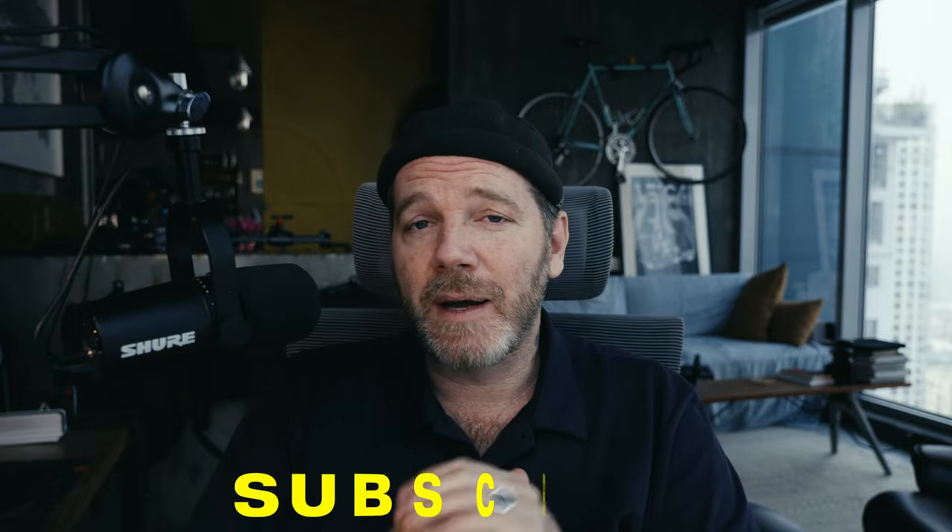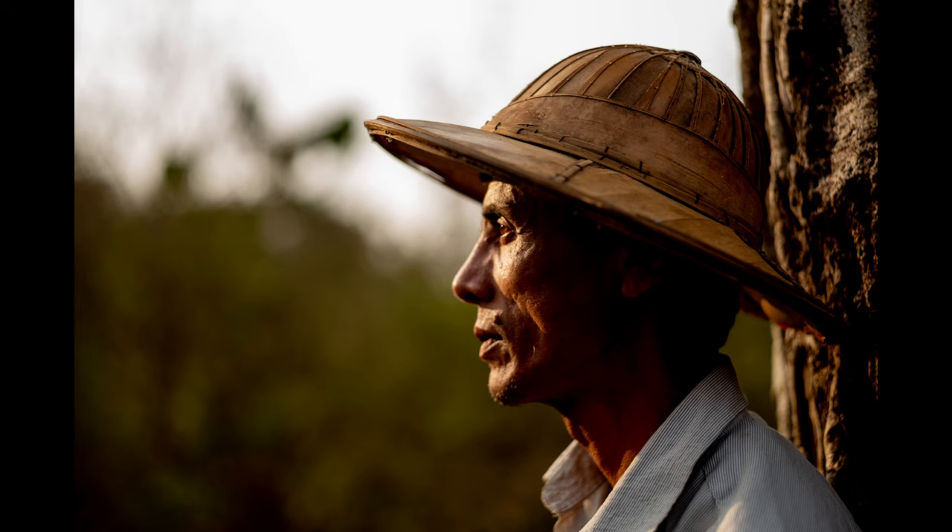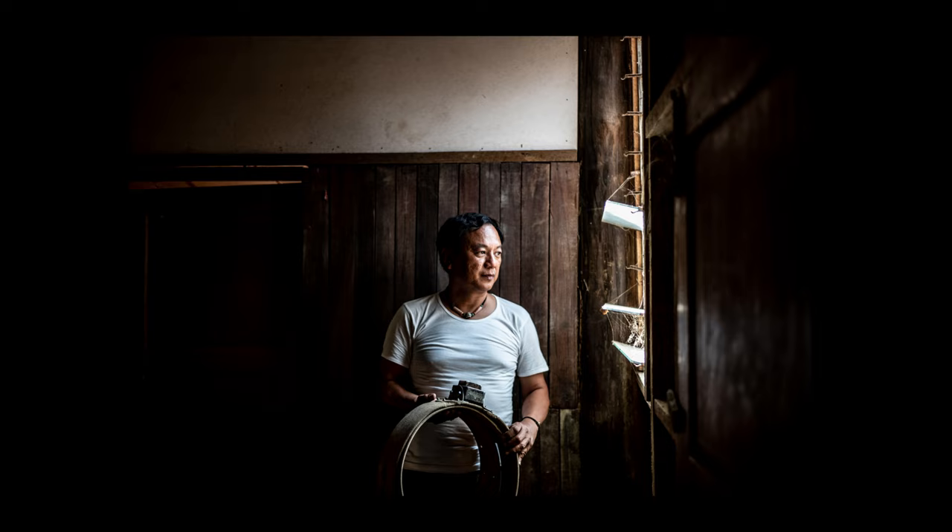Today I'm going to break down a fascinating assignment I shot in Myanmar for Smithsonian Magazine, one of my favorite clients ever. The story is about an elephant tracking program aimed at reducing human-wildlife conflict. I will show you images along the way, and you'll have to wait until the end where I'll show you my five favorite images.